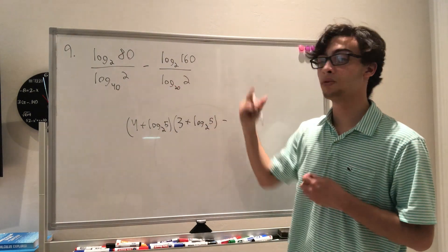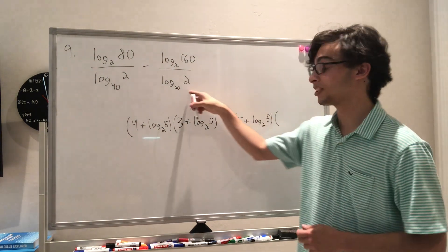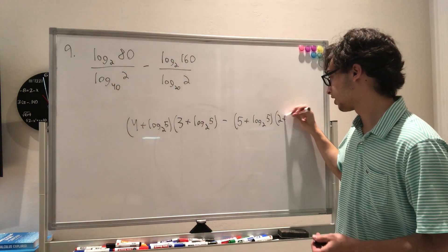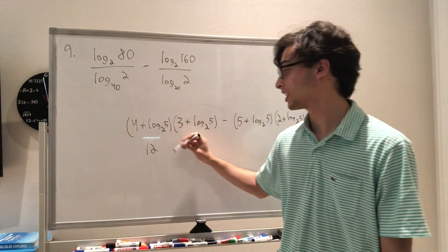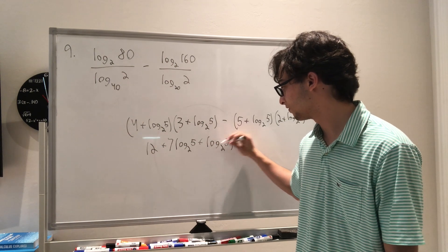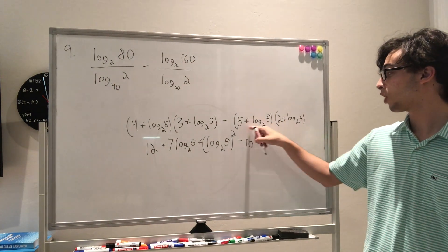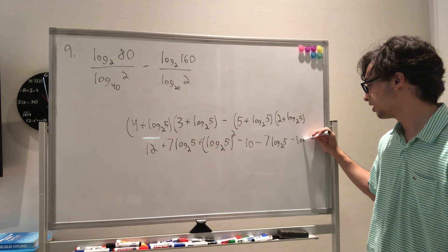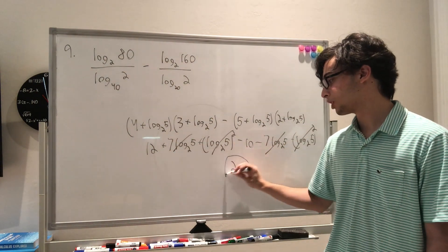We also have log₂(160) = 5 + log₂(5), since 160 = 32 × 5, and the denominator log₂(20) = 2 + log₂(5). Expanding everything out: the numerator becomes 12 + 7·log₂(5) + (log₂5)², and the denominator gives 10 + 7·log₂(5) + (log₂5)². The log₂(5) terms and squared terms cancel, leaving 12 − 10 = 2, which is answer choice D.